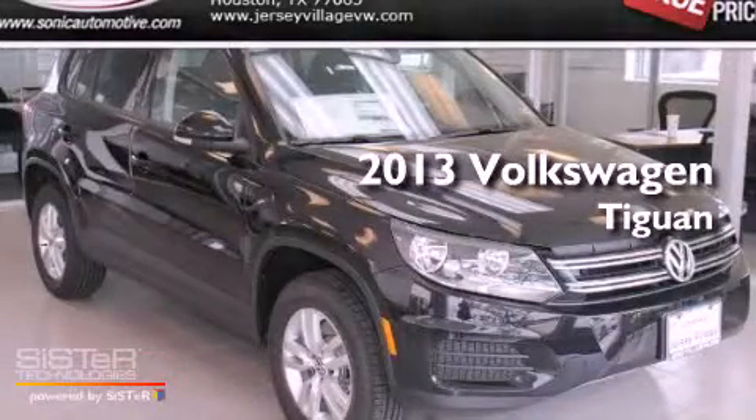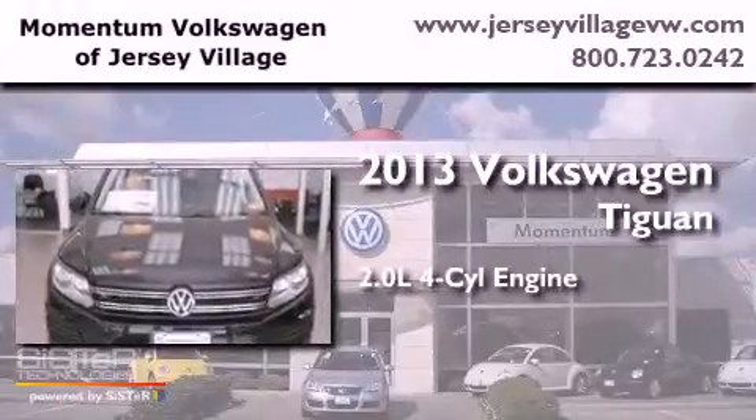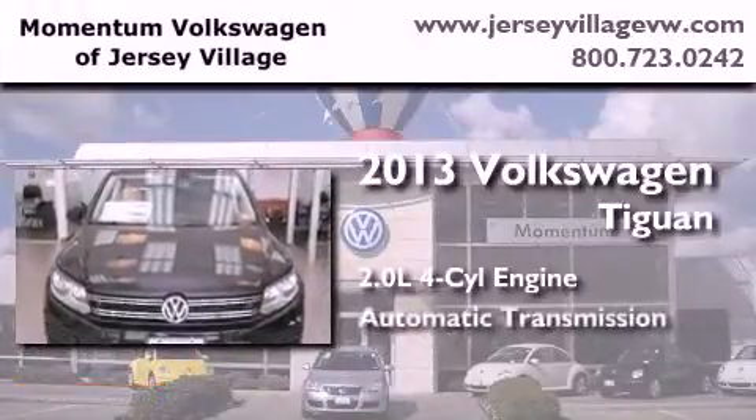This is a brand-new 2013 Volkswagen Tiguan. It has a 2.0-liter four-cylinder engine and an automatic transmission.